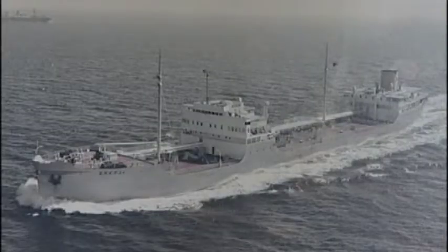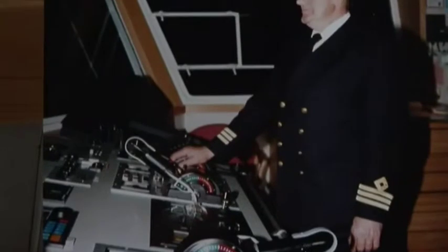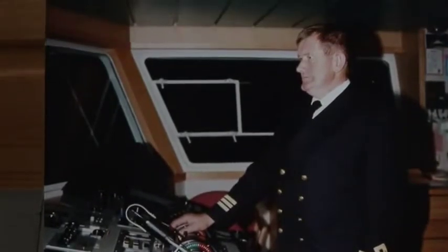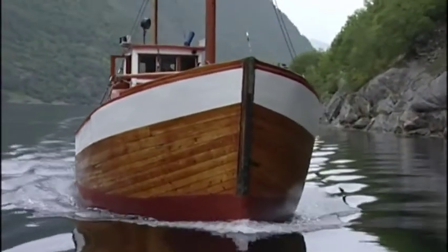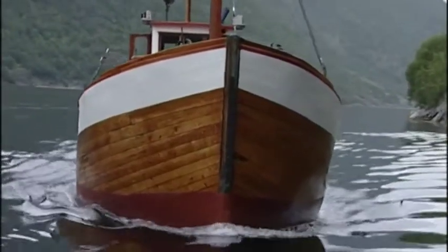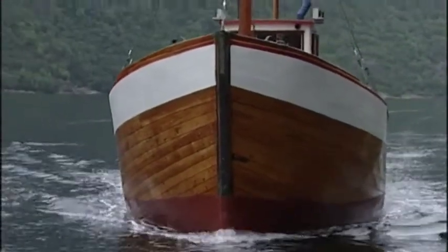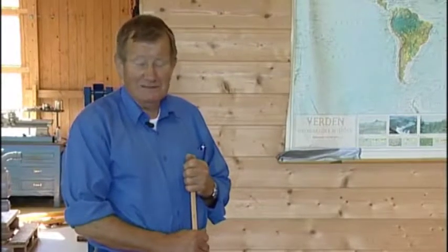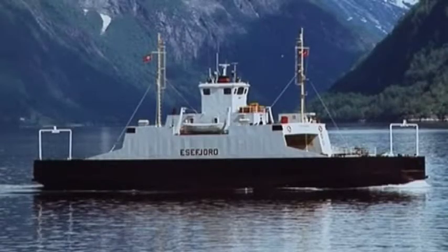He had started on the sea at 15, first on sprat fishing, then on coastal freight where he rose through the same ranks — from mate to first officer, also as relief captain — on various boats until he started sailing abroad in 1967. I drove a small boat on Vestlandet for three years. My life was very good. In 1971 I started sailing abroad, and then I became a pensioner. From then on, he kept collecting more engines, also from abroad.